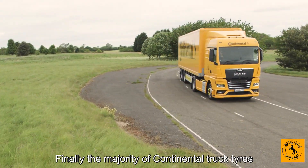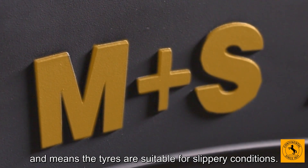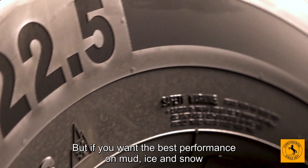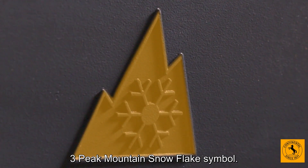The majority of continental truck tyres feature this M and S designation. It stands for mud and snow and means the tyres are suitable for slippery conditions. But if you want the best performance on mud, ice and snow, you need a tyre with this three peak mountain snowflake symbol.